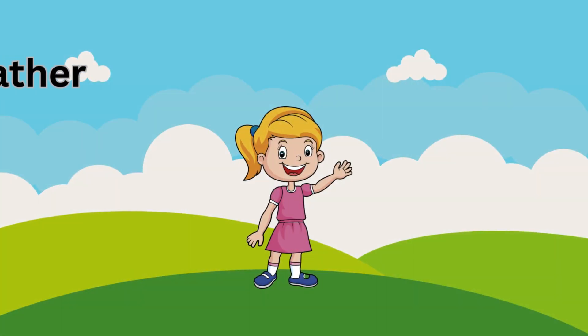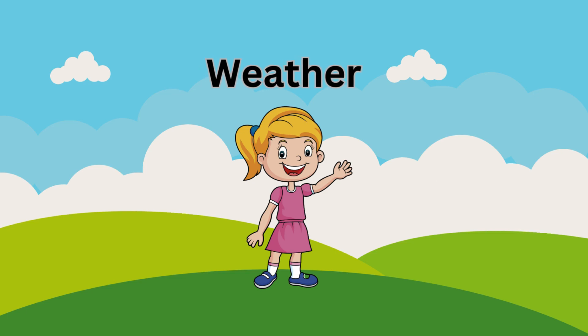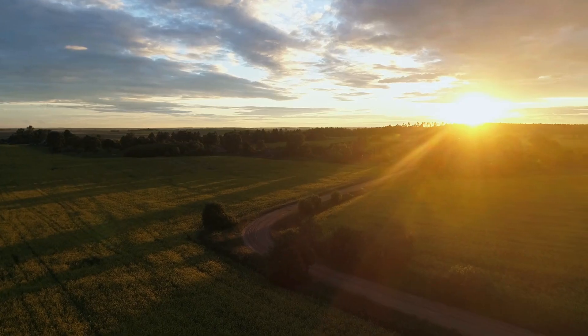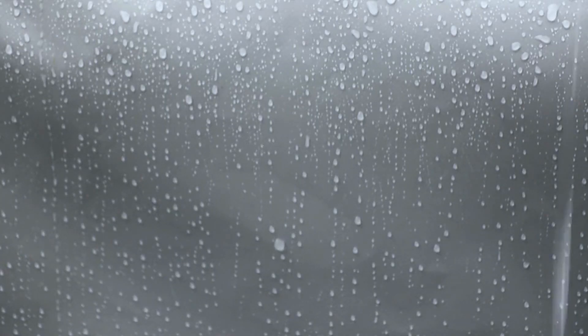Hi there, kids! It's Playful Pals TV. Today, we're going on a super fun adventure to explore the amazing world of weather. Have you ever wondered what makes the sun shine so brightly or why it rains? Let's dive in and find out.